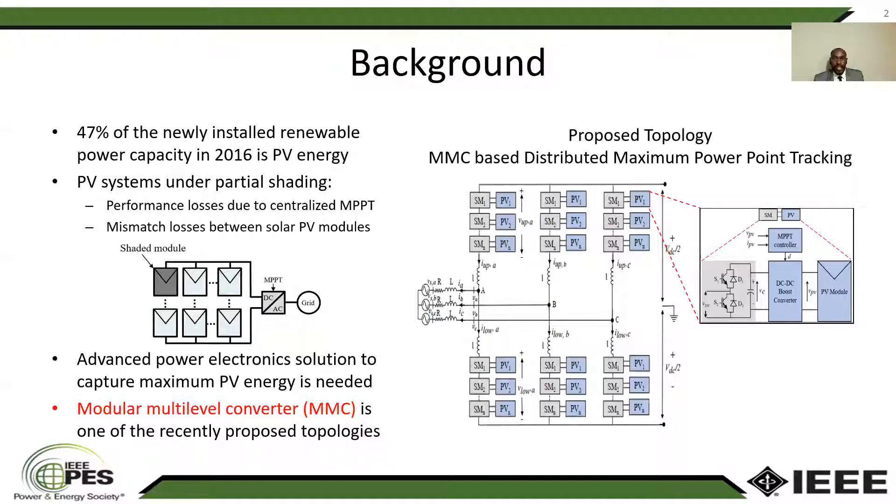It offers salient features such as modularity, scalability, and high power quality output. The proposed topology is shown in the figure on the right side, in which each PV module is connected to one sub-module on the MMC through a DC-DC conveyor with NPPT control to extract the maximum power from each of those PV modules.